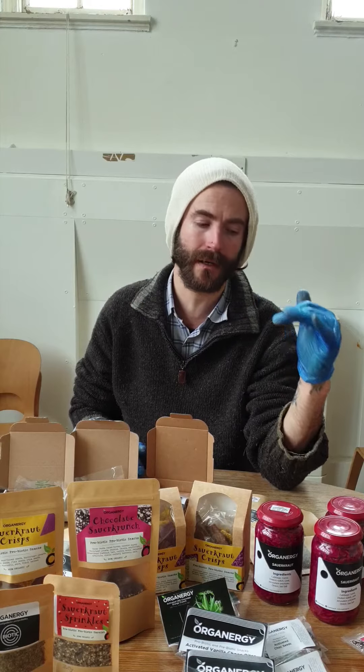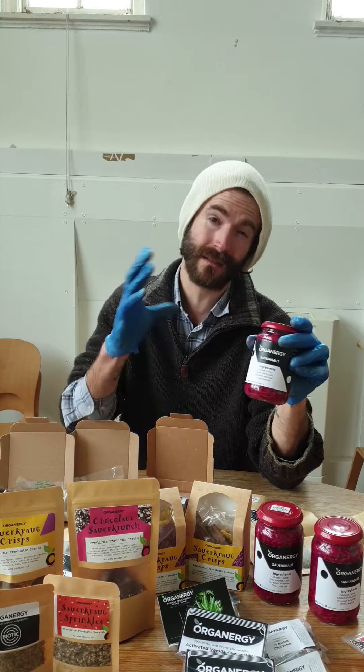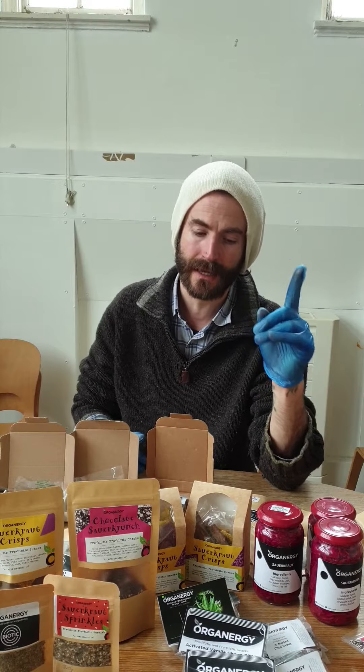To make ordering simple, I've decided to do bundles — a £10, £20, or £30 bundle. The sauerkraut in glass jars needs more packaging so it's a bit more expensive; it comes in the £30 bundle. The £10 bundle includes some seeds, sauerkraut seeds, crackers, and sauerkraut crisps. The £30 bundle includes the sour crunch chocolate, sauerkraut crisps, and some crackers.